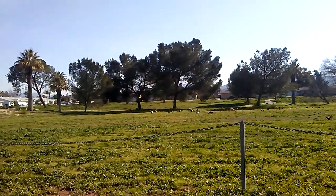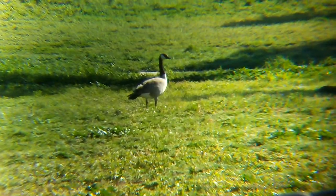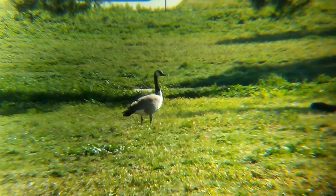Rare sight in Southern California. I've seen a few before, but not right here. There they are, up close.